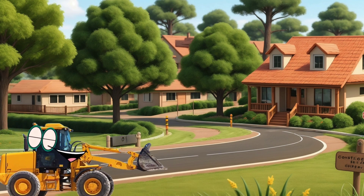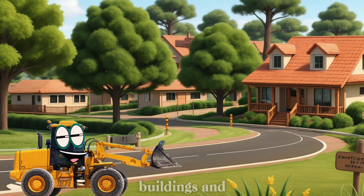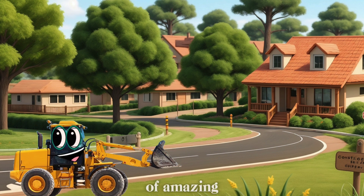Hi there, kids! My name is Louis the Loader, and welcome to our construction site. Today, I want to introduce you to some of my best friends who help build roads, buildings, and all sorts of amazing things. Are you ready to meet them?